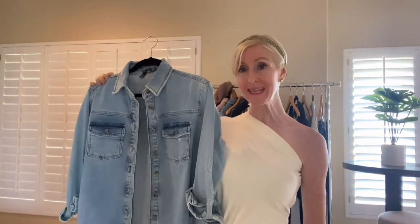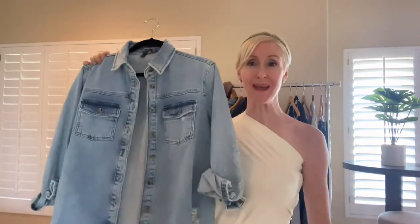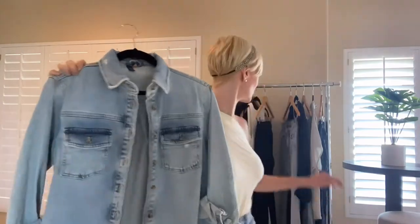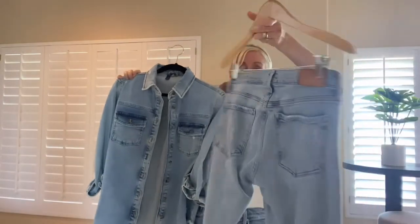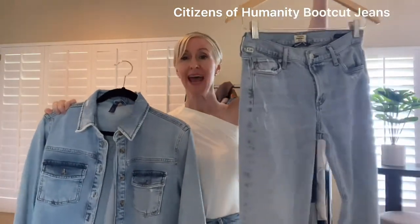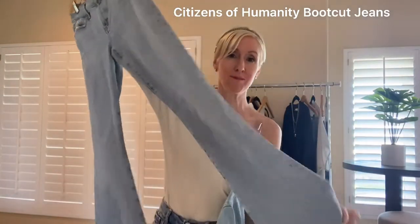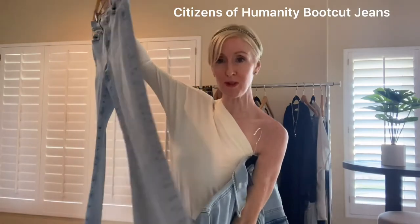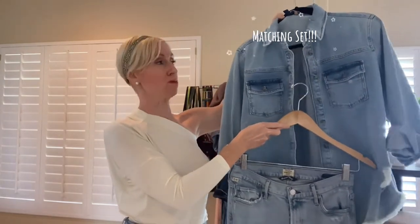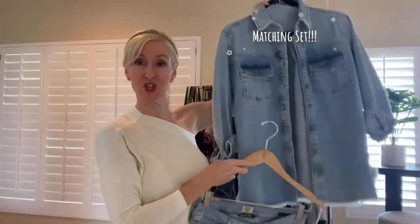Something I want to mention is denim on denim. For the longest time, people have been taught you shouldn't wear denim together — but I am all about matching sets, so why not create your own? Taking these Citizens of Humanity jeans — really, really super soft, more of a mid-rise waist — this is another silhouette I'm living for fall: the boot cut, just a slight flare. I love the denim on denim, and this is almost a perfect match. The alternative is a really dark wash jean paired with a lighter wash top, throw a white tank or white V-neck tee underneath, and you have such a cute casual fall look — especially with cowboy boots.